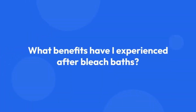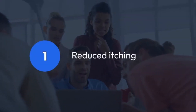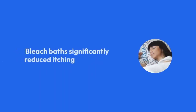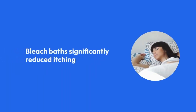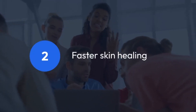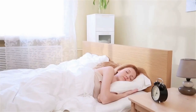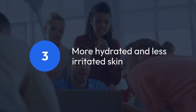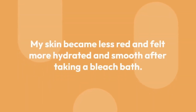What benefits have I experienced after bleach baths? Reduced itching: when eczema took over most of my body, the nights were the worst — I scratched my skin while sleeping every night. Bleach baths significantly reduced itching, resulting in better sleep. Faster skin healing: when I took a bleach bath in the evening, I woke up with better and more healed skin in the morning. The first reason is less itching, and the second is that it rids the skin of pathogenic bacteria that aggravate atopic skin. More hydrated and less irritated skin: my skin became less red and felt more hydrated and smooth after taking a bleach bath.